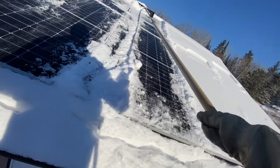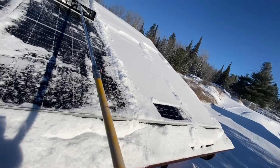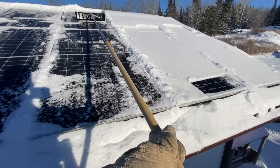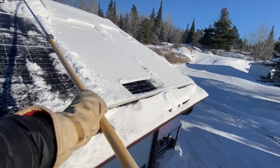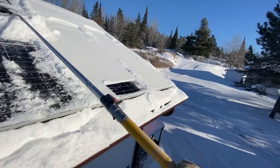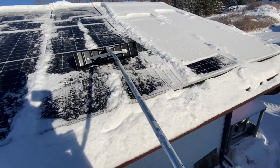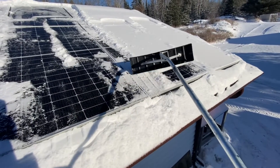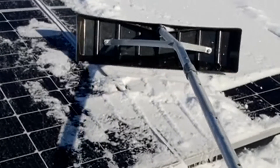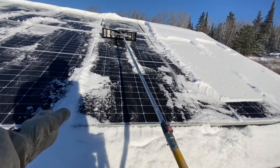You don't want to scratch the panels. They are very durable, but there's no sense in scratching it or causing any damage because that will affect the module's performance if it were excessive. So I'm pulling the snow down, and in this area we have mid clamps. Right at the end here there's a mid clamp, and that's why there's a bit of a ridge there off to the center in between the modules.